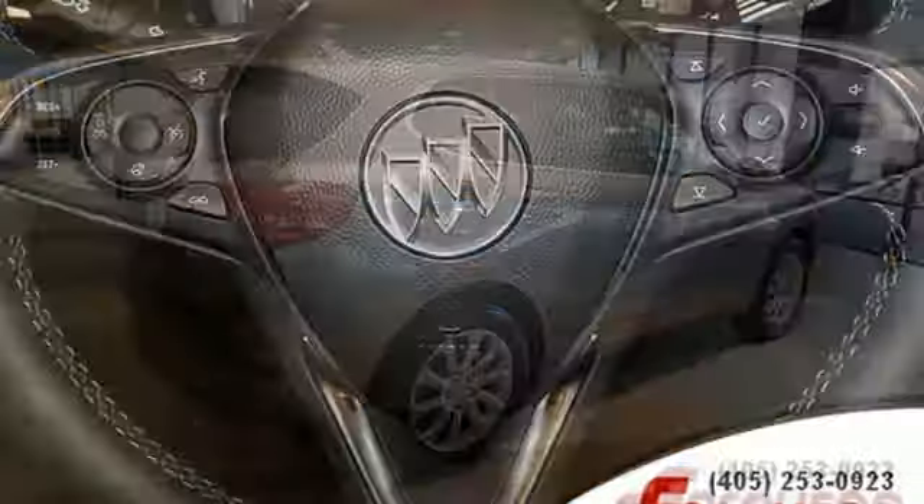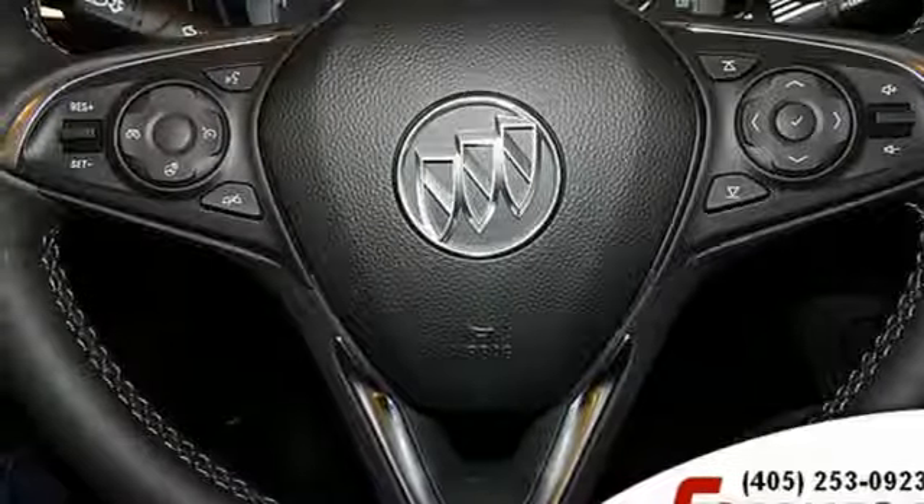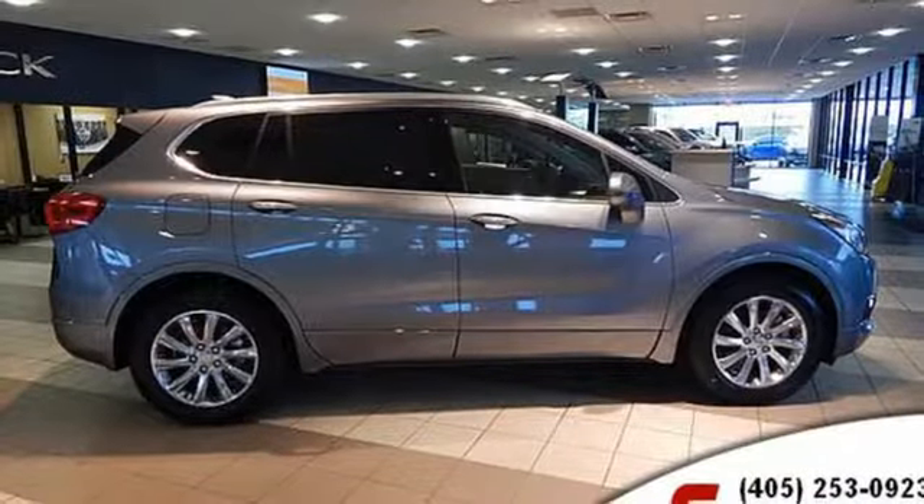External memory control, hands-free liftgate, Apple CarPlay, Android Auto, and power with tilt-down heated mirrors.